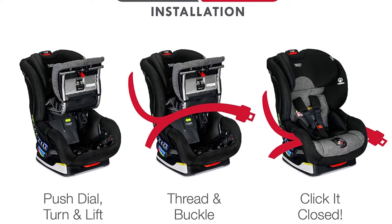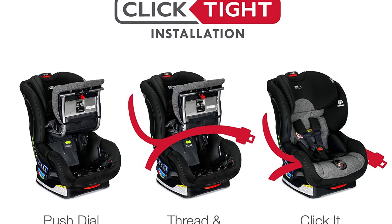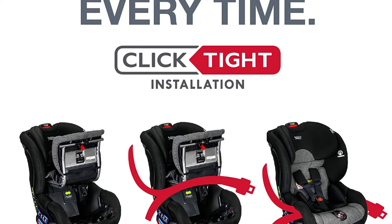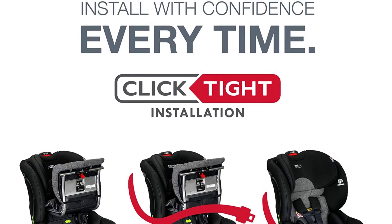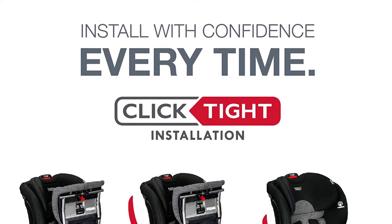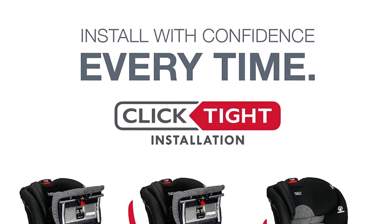For rear-facing installation, install confidently with ClickTight — you know it's right in just 3 easy steps: Open, Buckle, Close. Britax safety features include a high-strength steel frame and a crumple zone to help absorb crash energy, plus a patented V-shaped tether.